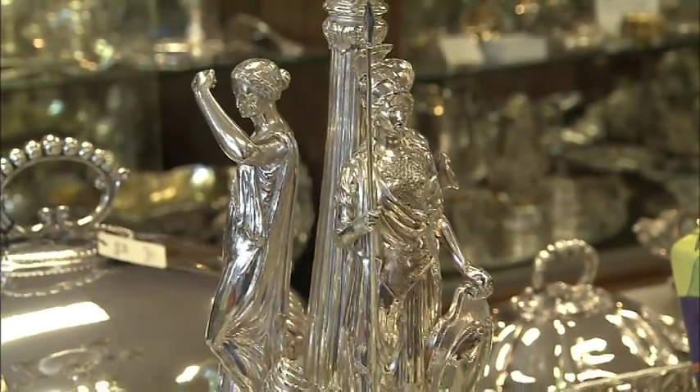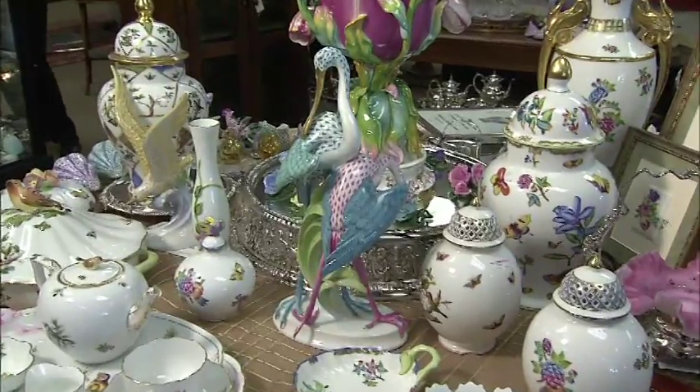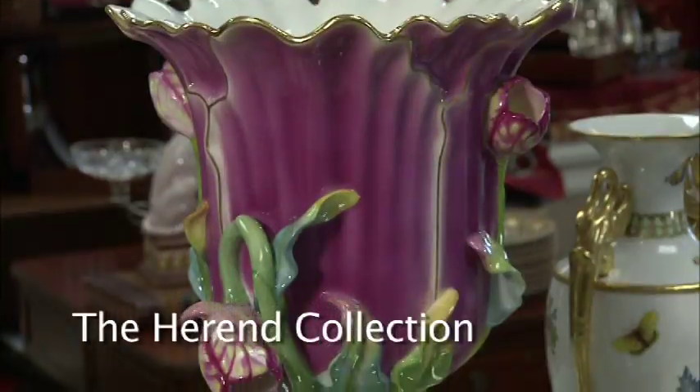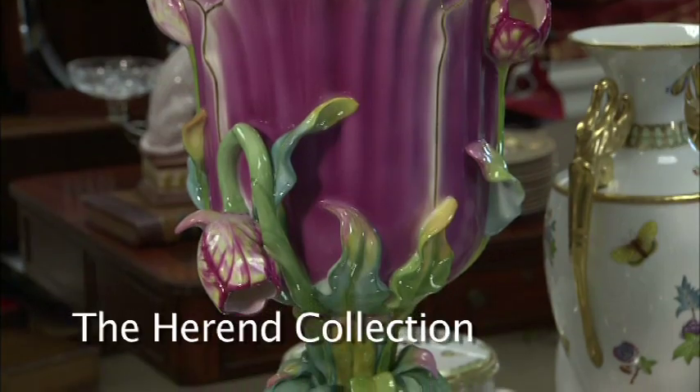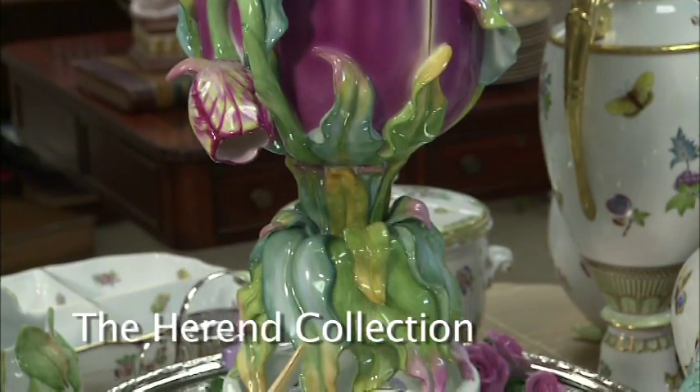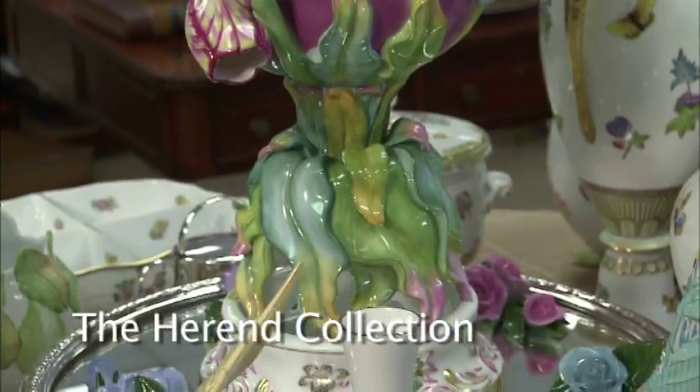Oh absolutely, Jocelyn. What about something new, or at least newer than 1874? We have a large tulip designed vase — a very large vase from their archive collection that doesn't even have the same look as their normal items. It's just gorgeous.